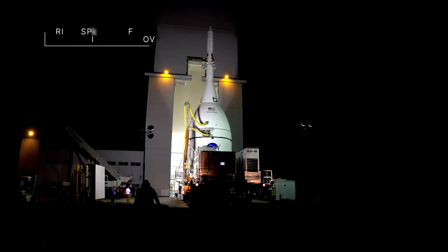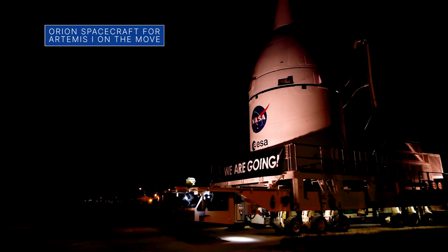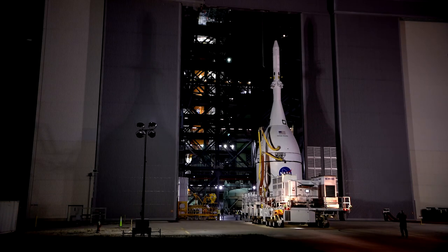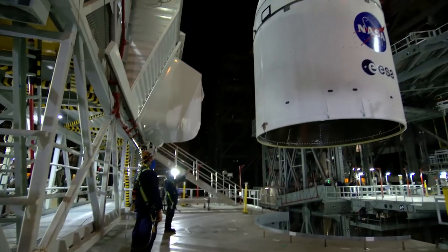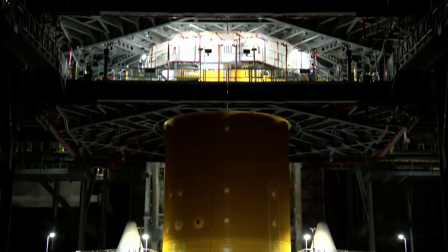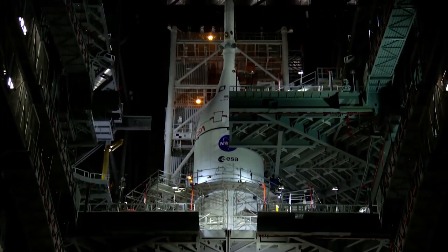Engineers at NASA's Kennedy Space Center in Florida moved the Orion spacecraft for our Artemis I mission from the Launch Abort System facility to the Vehicle Assembly Building. Then, Orion was placed on top of the Space Launch System, or SLS, rocket and joined the other flight hardware already stacked and ready for the upcoming Artemis I mission.